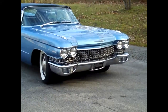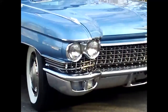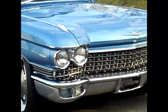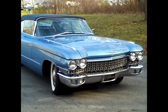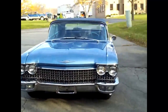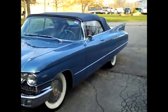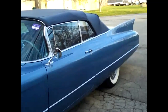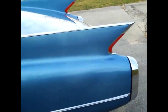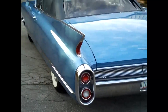Here we have a nice blue 1960 DeVille Cadillac Convertible. Chrome is in excellent condition. Paint is in excellent condition. They lowered the fins in 1960 from the 1959 model, giving this Cadillac a more sleek, longer appearance.